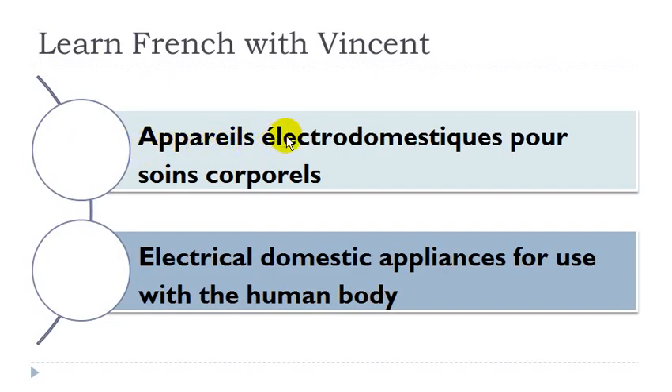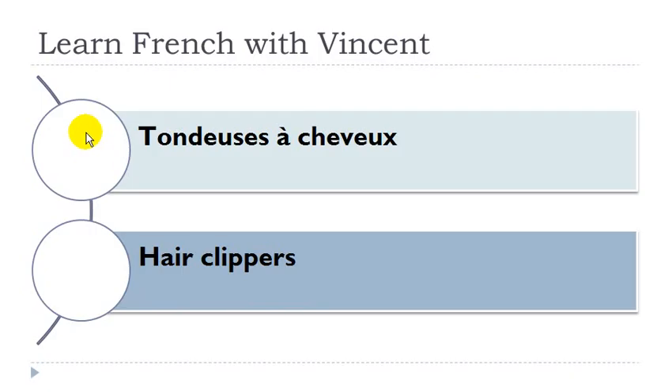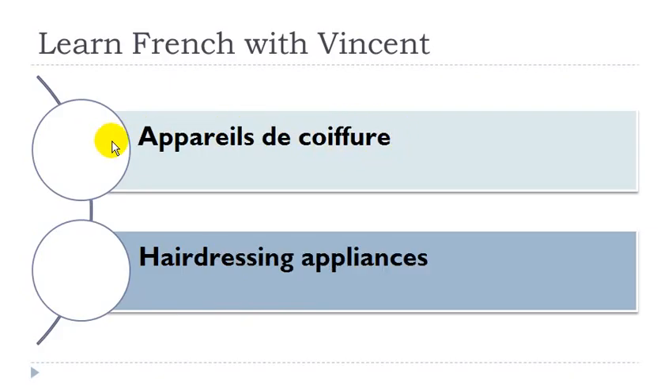Appareil électro-domestique pour soins corporels. Appareil: masculin. Soin: masculin. Tondeuse à cheveux: tondeuse féminin, cheveux masculin. Appareil de coiffure: appareil masculin, coiffure féminin.